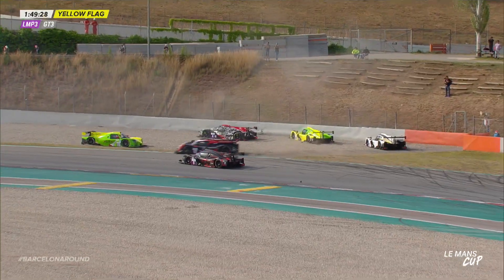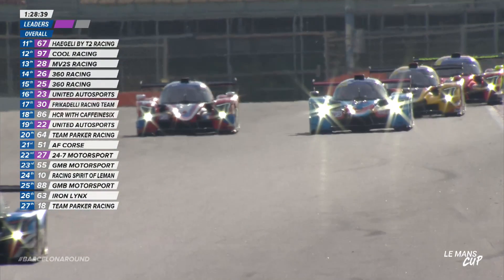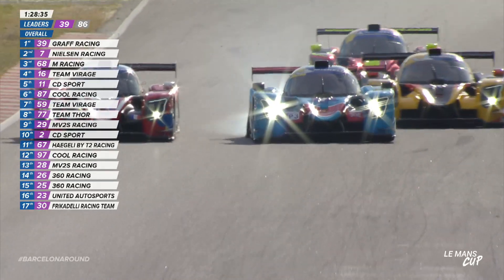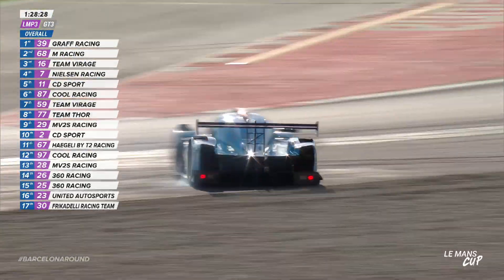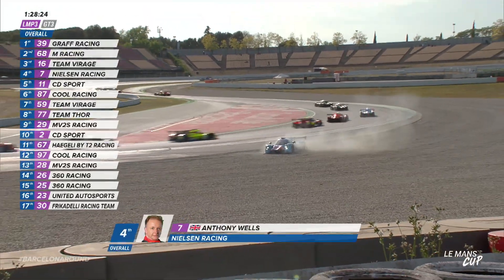Tony Wells is up to second, but there's big trouble behind — two yellow cars involved in a incident. This is going to be a safety car. Here comes Tony Wells alongside the Graf Racing machine, with Julian Gerby diving down the inside. Big lock-up from Tony Wells — he's got damage, right rear. Is that a puncture or broken suspension? Either way, he's in the gravel at the bottom of the hill.